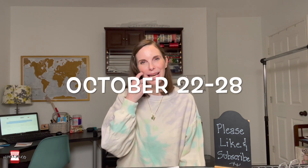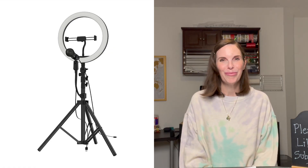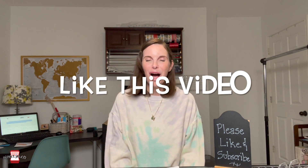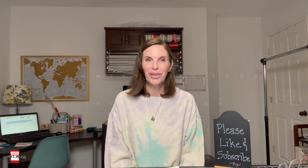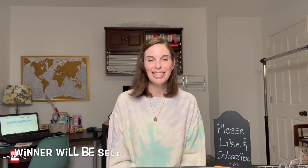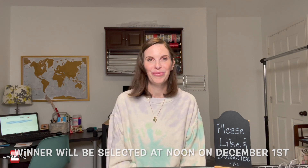Today's video is going to be what sold for October 22nd through 28th. But before we get started, we're giving away this iconic home studio ring light to one lucky subscriber. To enter, you must be a U.S. resident, be a subscriber, like this video, and comment below with your favorite item from this video's what sold list. A winner will be randomly selected and announced in our Friday, December 2nd video. Good luck!